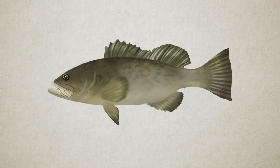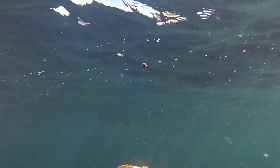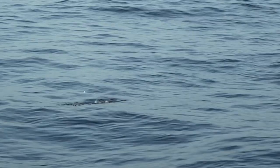Fish have an internal gas-filled organ called the swim bladder that helps them maintain their position in the water column. Oftentimes when a fish is forcibly brought from the bottom to the surface, the swim bladder gases expand to the point that the fish cannot get back down when released on its own. This is what we would refer to as barotrauma.